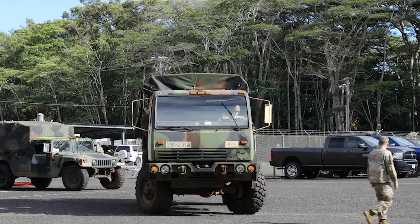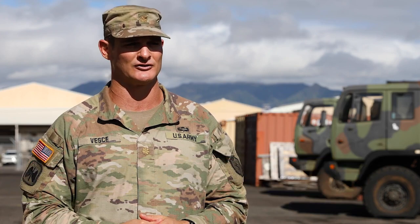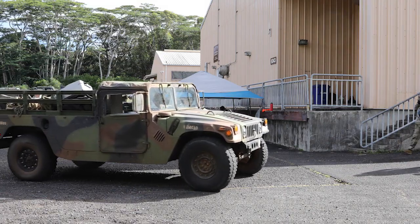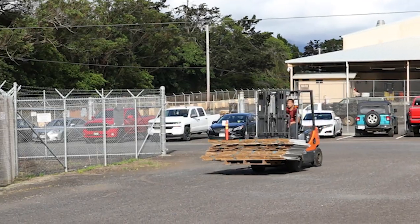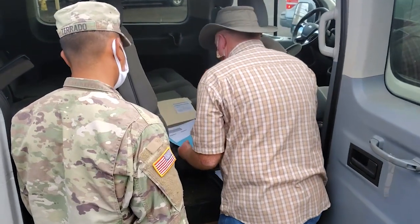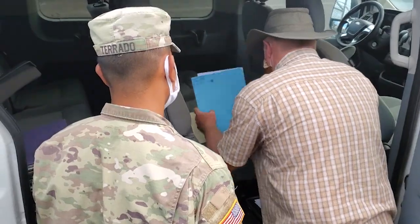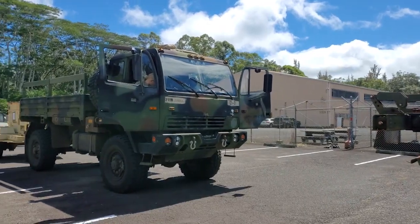Today we're out here doing the DLA-DS, which stands for Defense Logistics Agency Disposition Services. We're participating in a division exercise called Lightning Purge. Lightning Purge is basically a streamlined process where the division has resourced the MHE as well as the DLA civilians to come up from Pearl Harbor-Hickam to here at Schofield to expedite and mass the turn-in process of about 424 pieces from 3rd Brigade to DLA-DS.